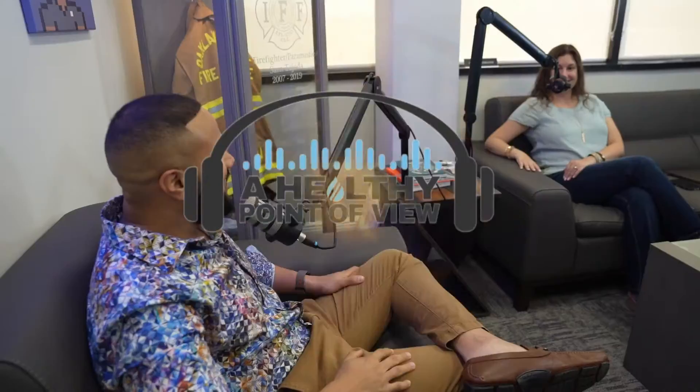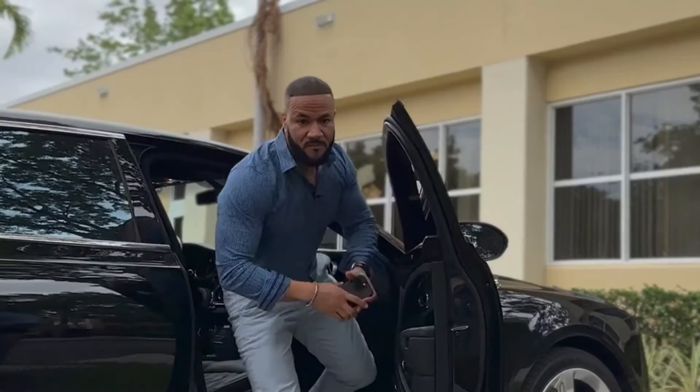Welcome to Healthy Point of View podcast, where we explore the latest trends and topics in health and wellness. Whether you're looking for tips on nutrition, fitness, mental health, or anything in between, we've got you covered. Join us as we chat with experts, share stories, and learn how to live a healthier and happier life.